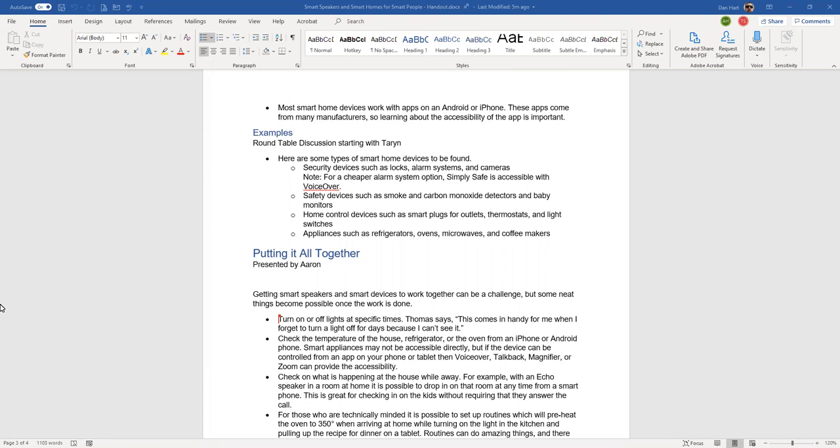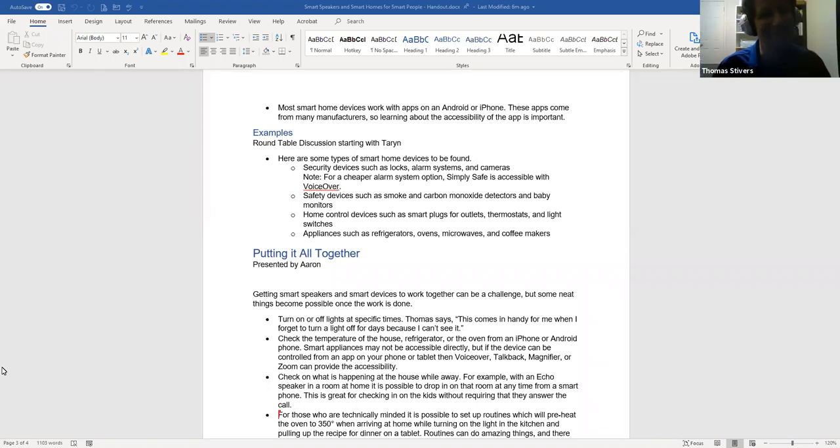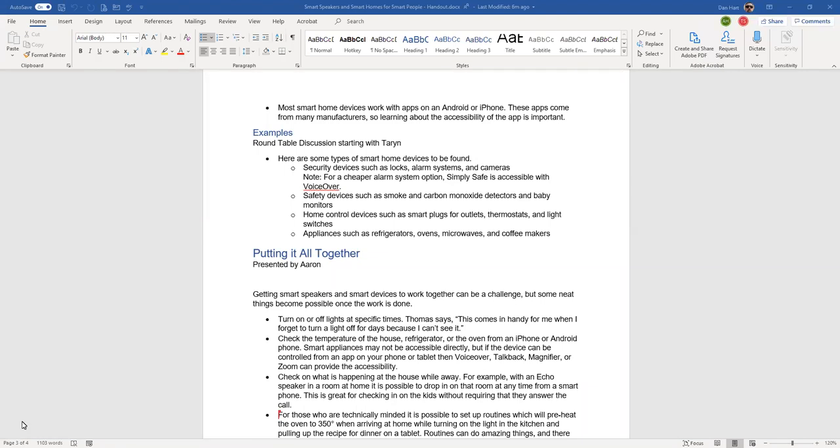Dan shares a story from CES 2020 where he and Aaron — both using mobility canes — were approached at a booth and shown an automated bidet with Braille on the buttons. The point: if you can imagine it, it's probably out there. Thomas jokes he'd want to be very careful about pressing the right button on a smart bidet.